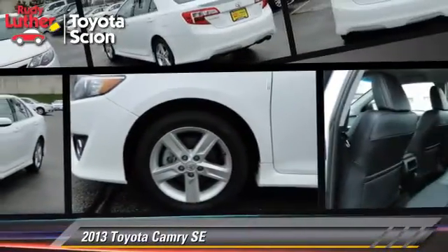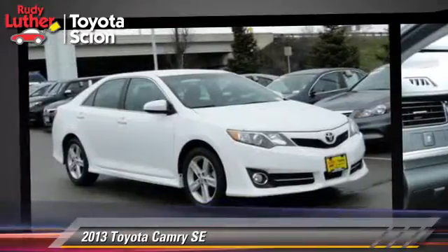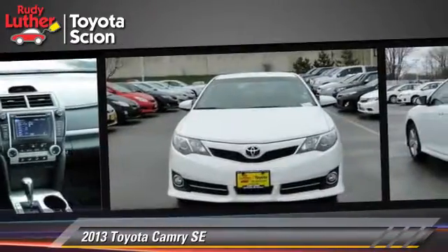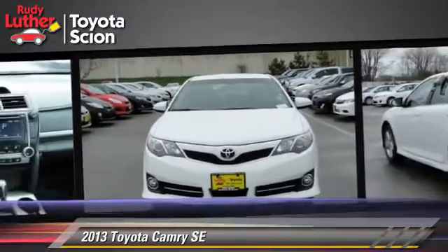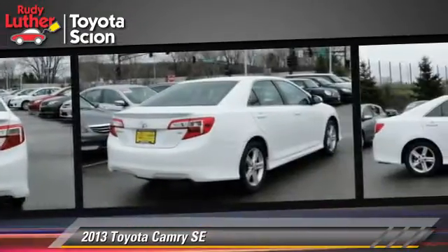The 2013 Toyota Camry SE, powered by a 2.5-liter four-cylinder engine with a six-speed automatic transmission. This vehicle is well-equipped. This Toyota features premium alloy wheels and tilt wheel.